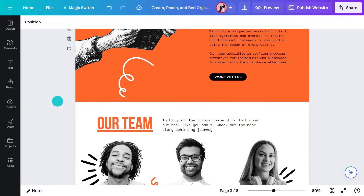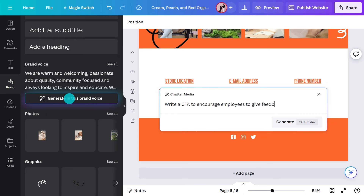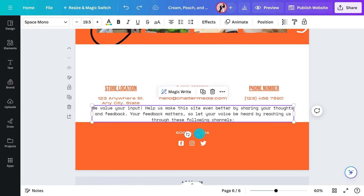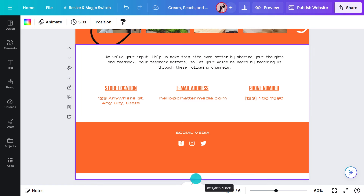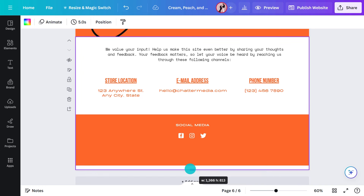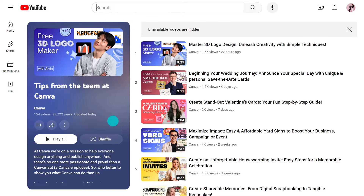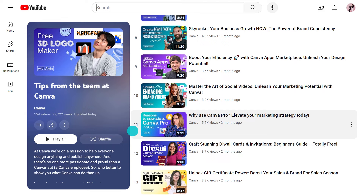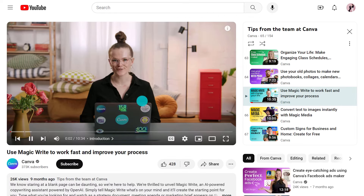Want something on encouraging feedback? Follow the same process — go to brand kit, type in your prompt, and hit generate. If you need more space for your writing, just extend the page height. It's like having a personal writing assistant helping you get your first draft fast. If you want to know more about MagicWrite prompts, check out the tips from the team playlist — it's packed with fun guides like using the new presentation tools, collaborating on whiteboards, or how to make a media kit. Hit that subscribe button to keep updated.